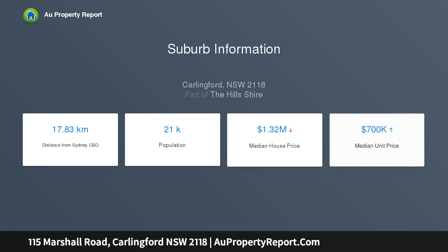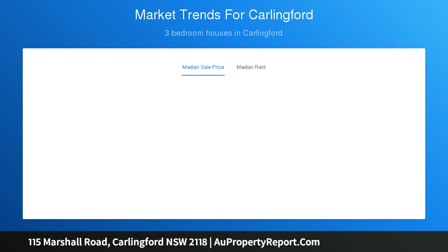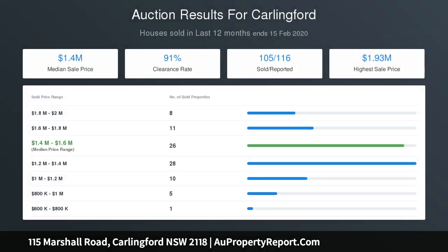Three comfortably scaled bedrooms set for quiet relaxation, master bedroom complete with built-ins and air conditioning, neat and tidy bathroom appointed with updated fixtures, air conditioning in living zone, and polished timber floors with a single carport.